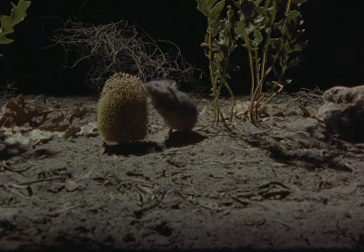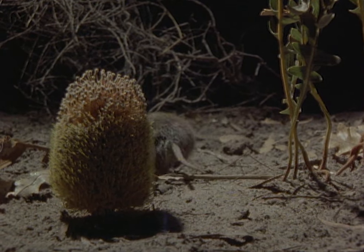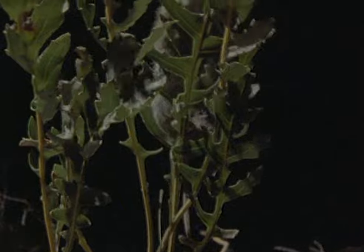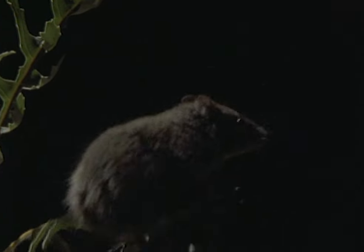The bush rat is a relative newcomer to Australia. It's only had a million years to adapt since it crossed over from Asia, and it shows. It seems much too heavy and clumsy to be clambering about on the fine branches of banksia in search of seeds.